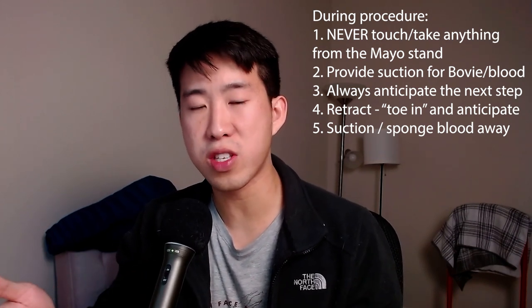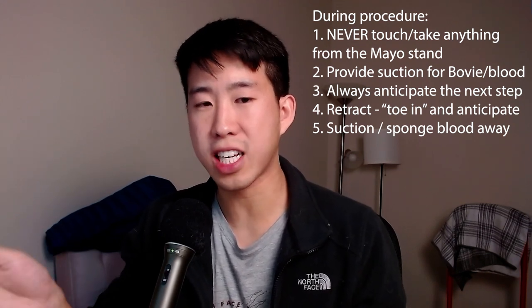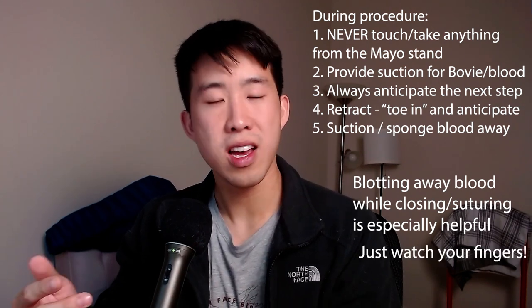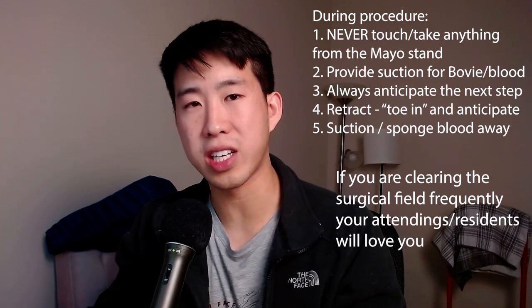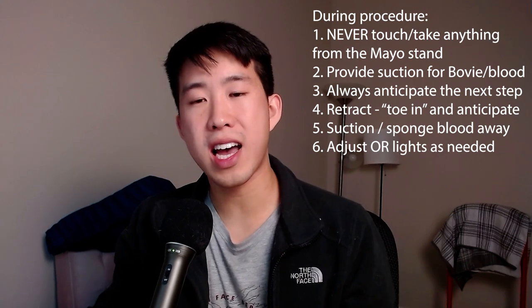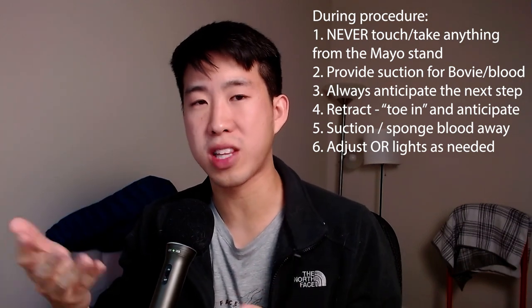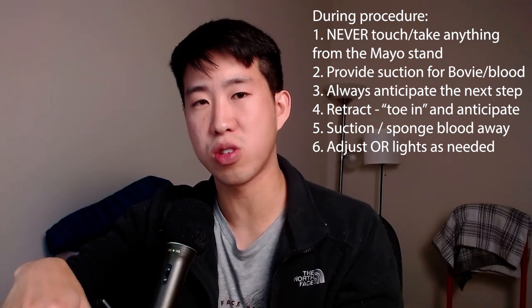Your role as a medical student also includes blotting blood. Take a sponge and, if there's any blood, use the suction to suction it out, or apply a sponge with some pressure to blot the area so surgeons have good exposure and clear visibility. The bovie electrocautery device doesn't work when there's a lot of blood around, so be proactive with suctioning and keeping the area dry. As the surgical field moves, adjust the overhead lights without being asked so they're always giving the best light exposure to the surgical site.